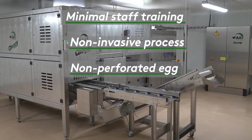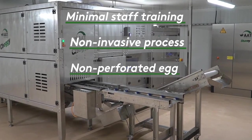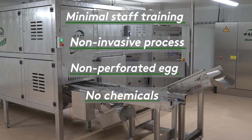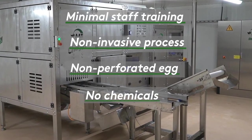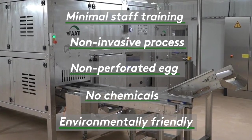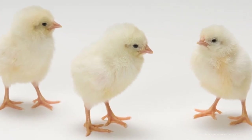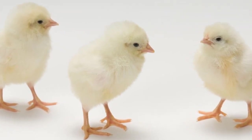Therefore, there is no risk of contamination and no risk of injury to the embryo. No chemicals are used in the hyperspectral method, meaning there is only a minimal loss of hatchability. Above all, this is an important step towards better animal welfare and respect for animal life.